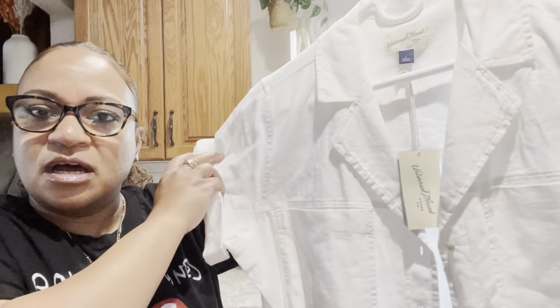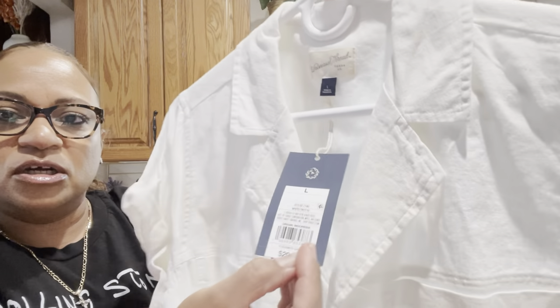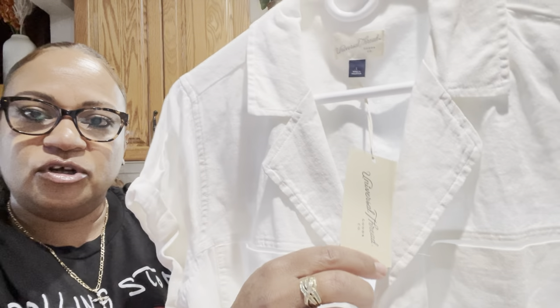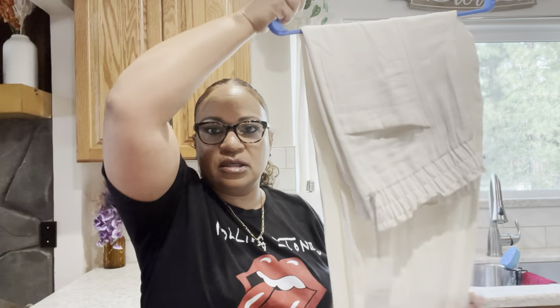I put a couple of items on hangers because I don't like Target's hangers — I just bring my stuff home and put it on my own. This is a linen white short-sleeve top, really cute, perfect for this time of year. It's a large, it was twenty dollars, by the brand Universal Thread. Super cute — I think everybody should have a white linen top, they go with everything. I also got the linen pants.